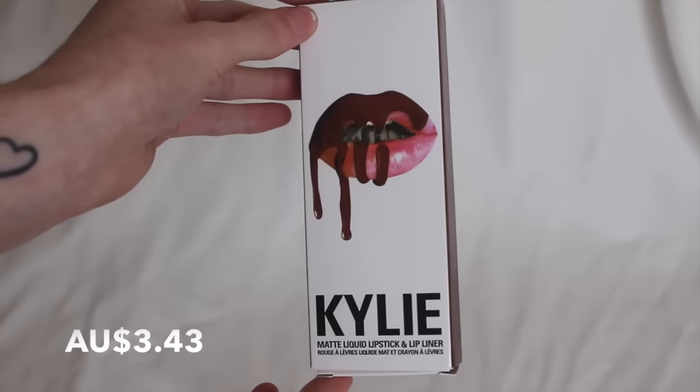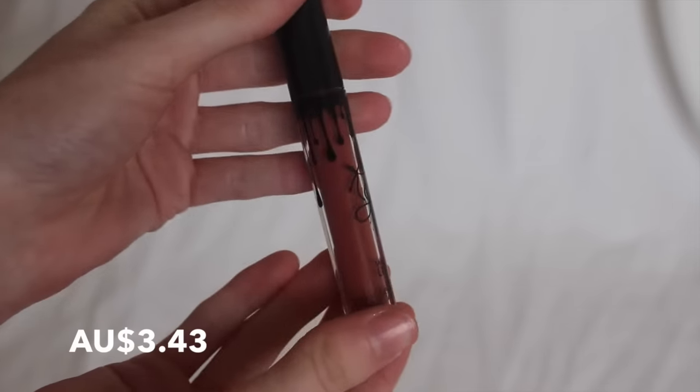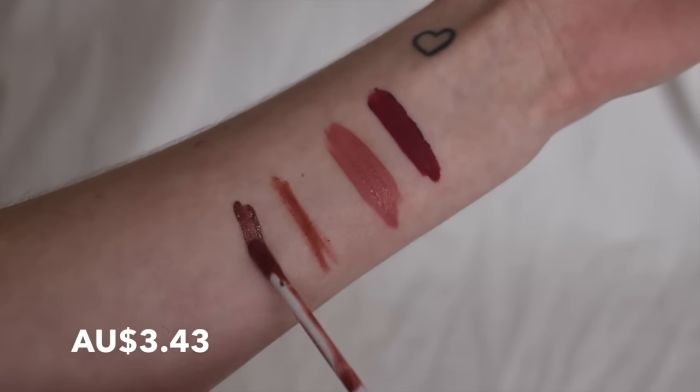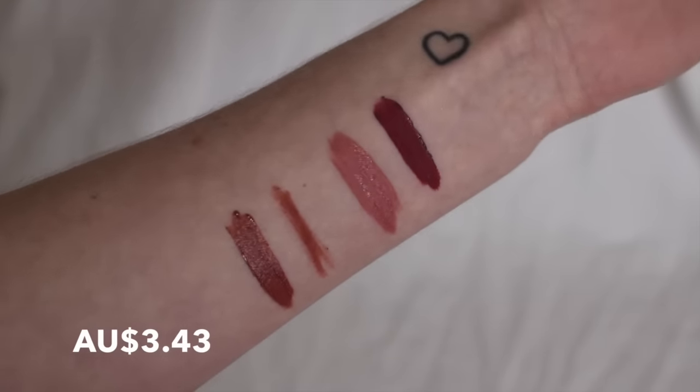I got another Kylie lip kit. This one is in Dolce K, and the box colour is way off — when I saw this box colour I was like, what the heck, I did not order brown. But it's definitely not brown; it's more of a nude-y brown. The box is just really dark so it's definitely not that dark. I was actually surprised that this one came more intact than the last one did, which got a little smashed up.